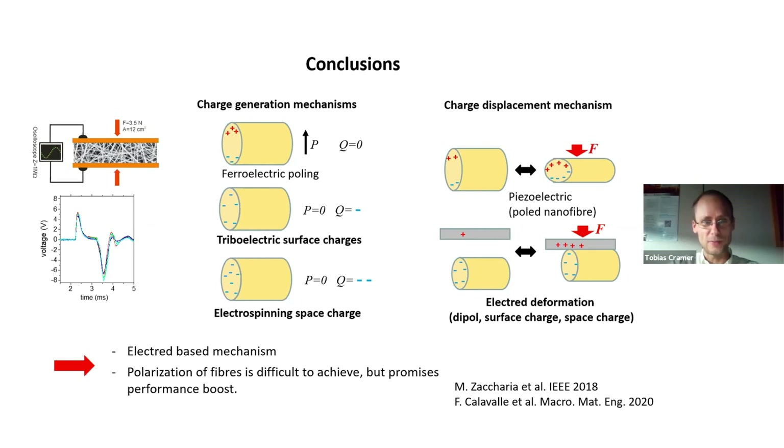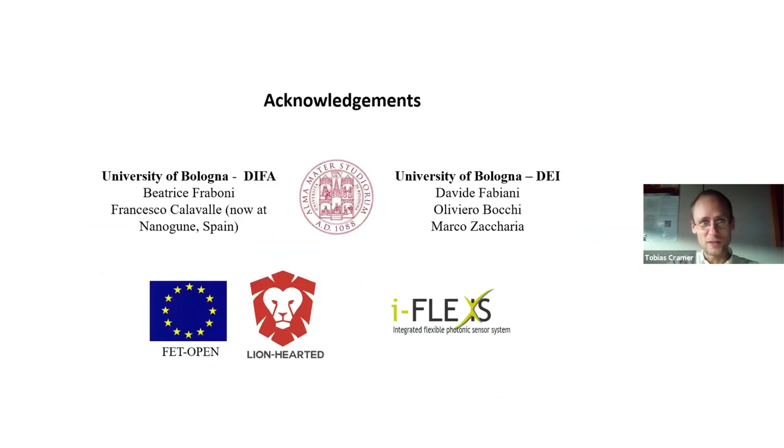With that I'm at the end of my talk. I hope I stayed within the time. Let me thank all my collaborators, and later in the chat room I'm open for questions.